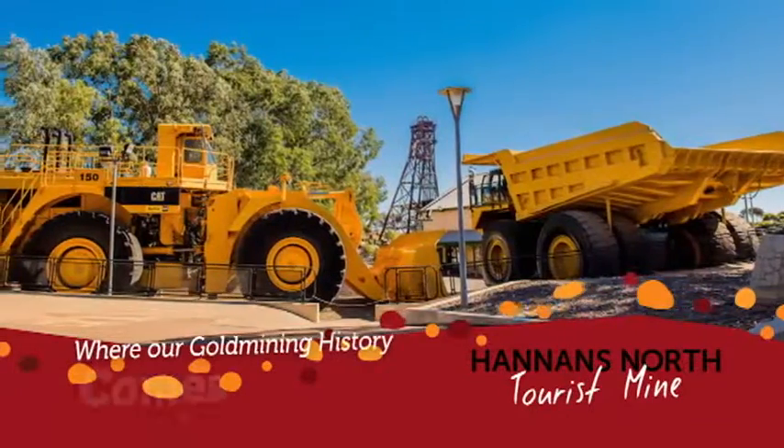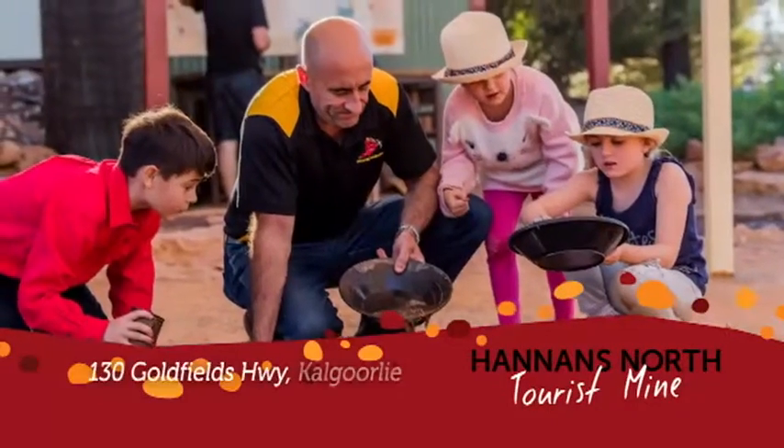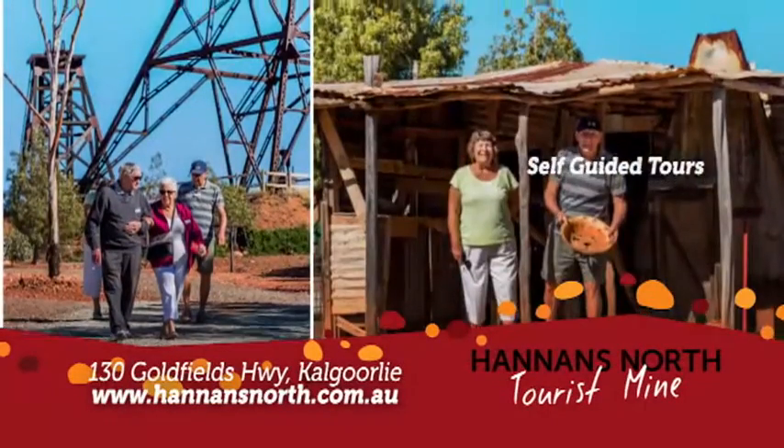Hannan's North Tourist Mine — a vibrant mix of Gold Rush history and modern-day mining. Take your time to explore with our self-guided walking tour. School and group discounts available.